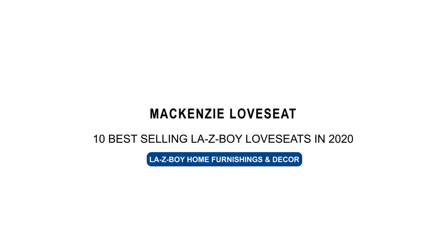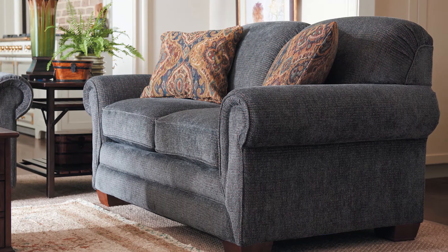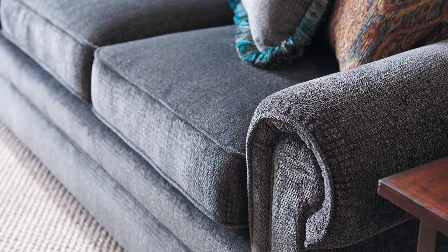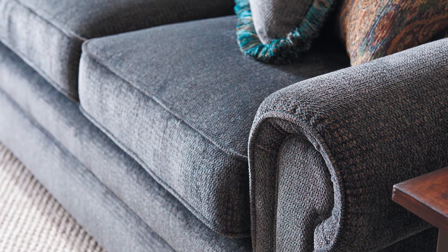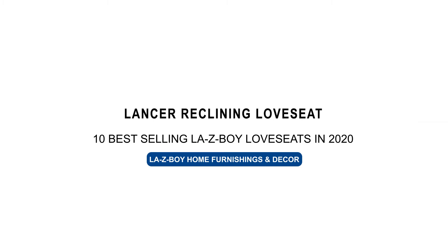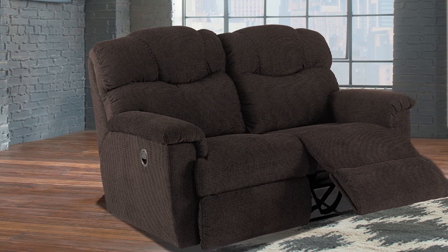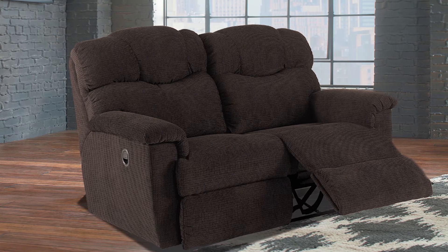Number six is the McKenzie. This love seat is a timeless traditional piece. It has rolled arms with detailed welting. The back has solid foam cushions that are sewn in to give you just the right amount of support and comfort.